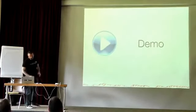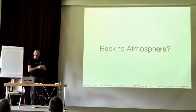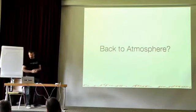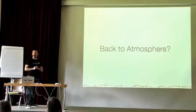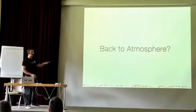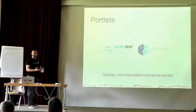The future of PrimeFaces Push isn't clear yet — we're getting feedback that it should support more browsers and more containers, so we may switch back to Atmosphere. Right now it only supports client peer-to-peer communication, not JMS integration. If you're planning to use PrimeFaces Push, it might be a good idea to wait or look for other alternatives while the proof-of-concept work continues.